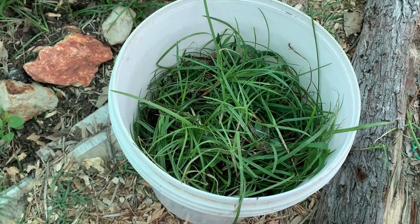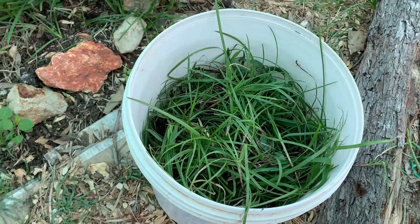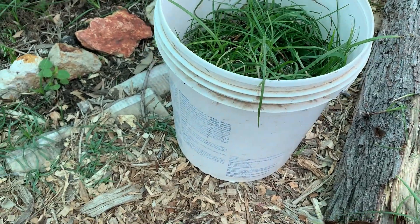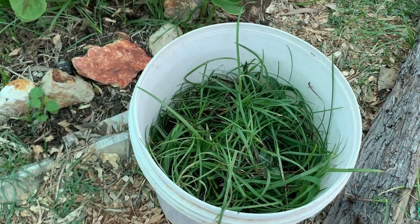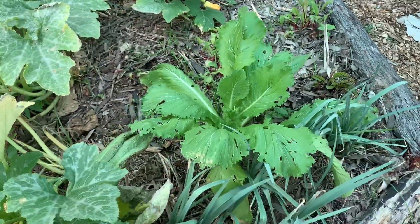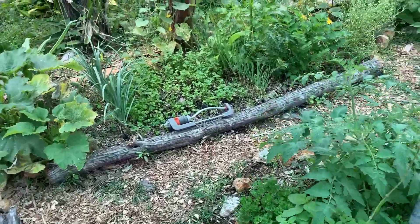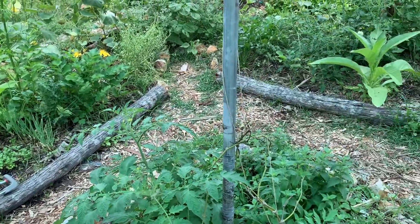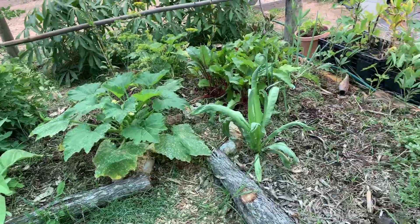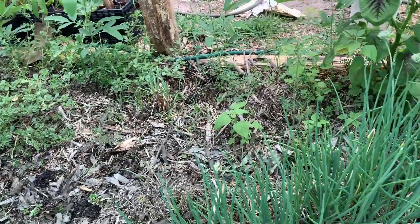So this was altogether maybe 10 to 15 minutes of work — not even 15 minutes at all. And I've got like three-quarters of this large bucket full of food for our birds. My mandala garden is pretty much clean now. There's still some little nut grass, but I'll leave it — I want to let it get larger so I have more food for the birds. This is how you can get rid of nut grass if you have animals, if you have birds.